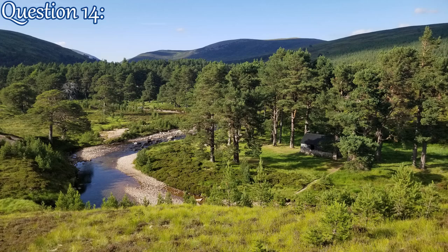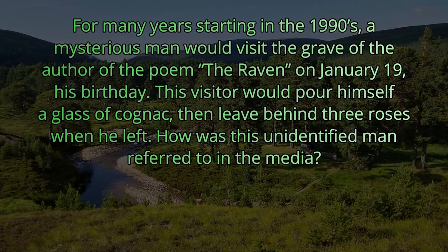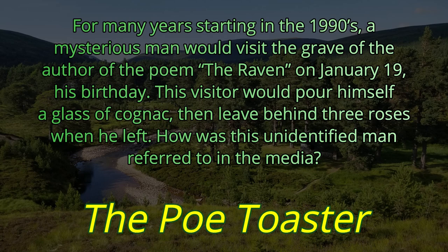Question 14. For many years, starting in the 1990s, a mysterious man would visit the grave of the author of the poem The Raven on January 19th, his birthday. This visitor would pour himself a glass of cognac, then leave behind three roses when he left. How was this unidentified man referred to in the media? They called him The Poe Toaster.